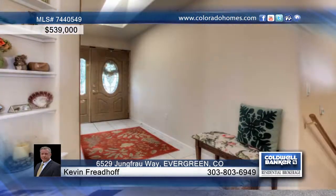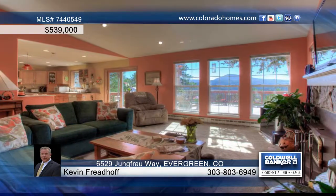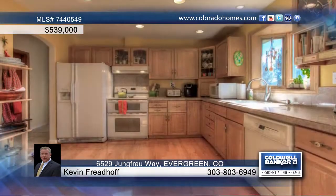A paved driveway leads you to this impeccable five-bedroom, three-bath raised ranch home with an awesome bonus shop on one of the very best lots on all of Evergreen Heights. It delivers total privacy, stunning views, and room to spare.